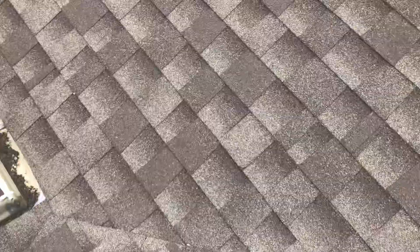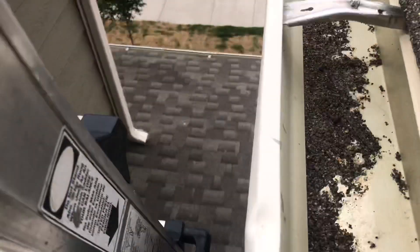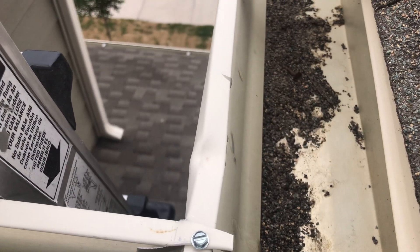I did notice a little bit of gutter damage. You can see that dent.